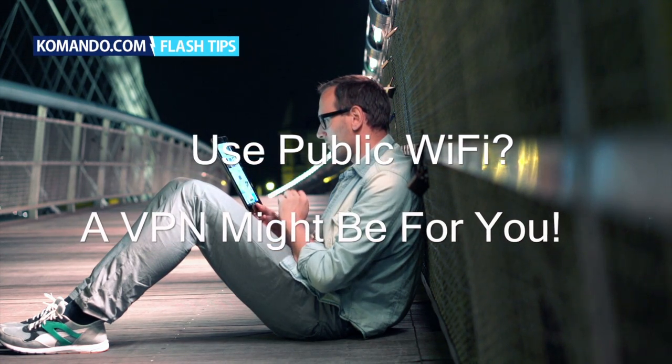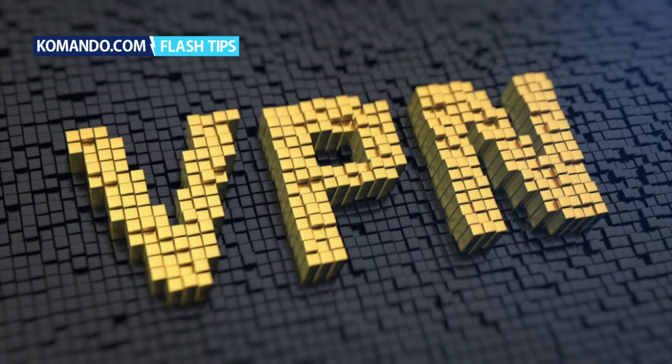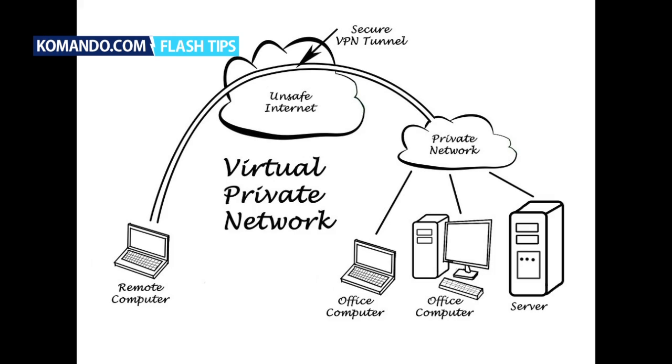Hey everyone, Rob Barton from Commando.com. If you're stuck using public Wi-Fi often and are worried about being hacked, a VPN might be your best option. To encrypt your connection, you can use a virtual private network. Windows and Mac both have a VPN feature built just for this purpose.